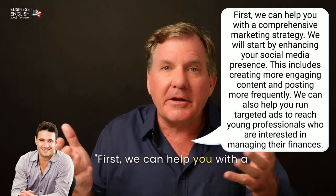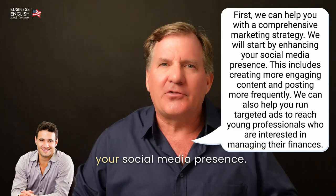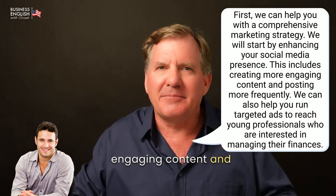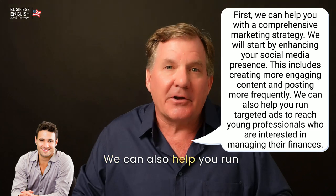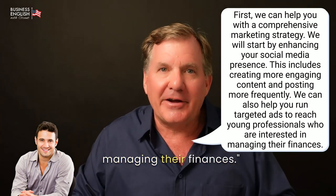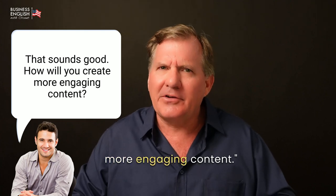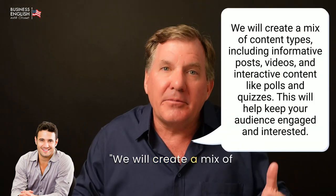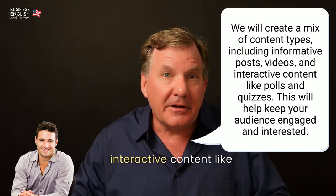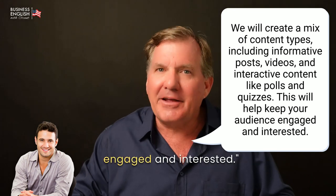[Grant:] First, we can help you with a comprehensive marketing strategy. We will start by enhancing your social media presence. This includes creating more engaging content and posting more frequently. We can also help you run targeted ads to reach young professionals who are interested in managing their finances. [John:] That sounds good. How will you create more engaging content? [Grant:] We will create a mix of content types, including informative posts, videos, and interactive content like polls and quizzes. This will help keep your audience engaged and interested.